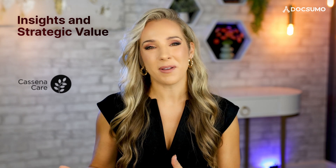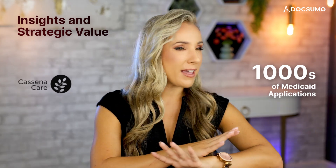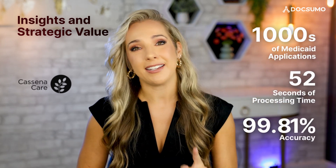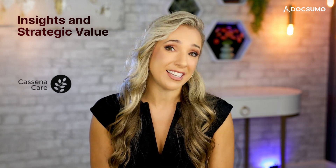Insights and strategic value: KsennaCare, a healthcare platform, used IDP to process thousands of Medicaid applications. Each application had 10 to 15 pages of detailed bank statements containing income data spanning up to 5 years. With our workflow, they were able to reduce document processing time from 75 minutes to 52 seconds with 99.81% accuracy. They were able to derive insights quickly from each application, which helped them make informed decisions. This seamless flow of accurate, structured data is what enables the kind of powerful insights that drive strategic decision making.